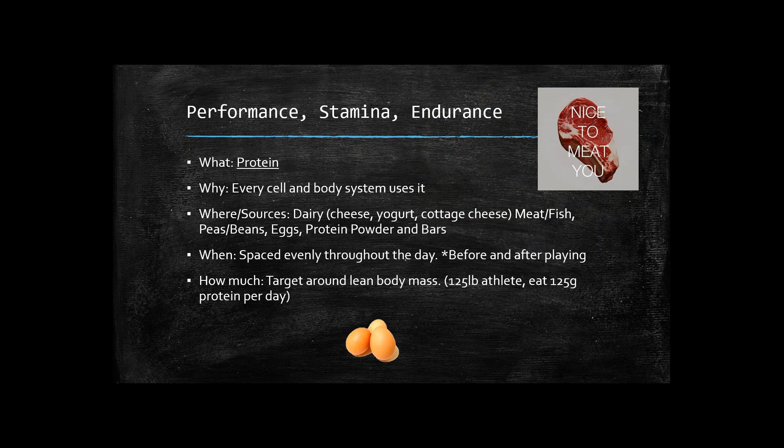First, we're going to cover protein. Protein is essential because every cell and body system uses it all the time — it's necessary for life. Great sources include dairy products like cheese, yogurt, and cottage cheese. Remember, some cheeses like mozzarella can be lower in fat yet high in protein. An excellent yogurt choice is Greek yogurt, which has been found to have higher amounts of protein. When purchasing yogurt or other dairy products, make sure you're checking the amount of sugar versus protein. A lot of flavored and fruit yogurts have more sugar than protein — which actually works against what you want for protein intake.